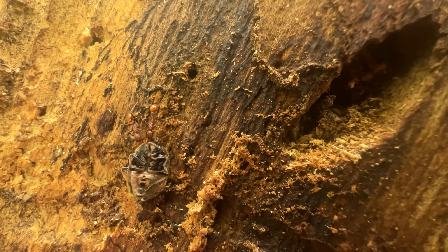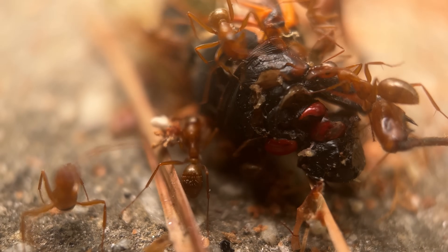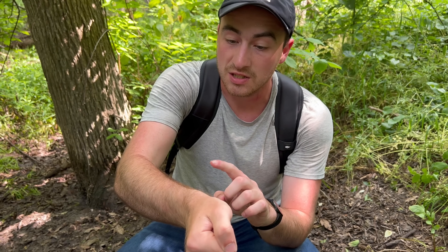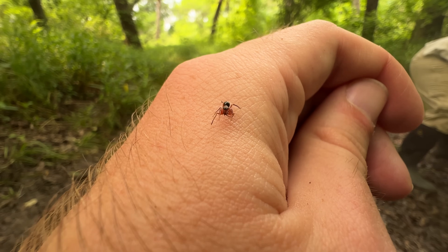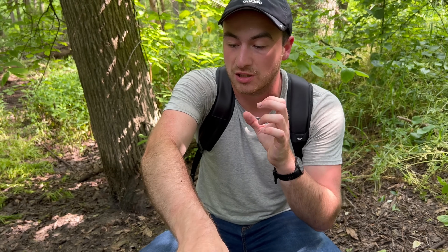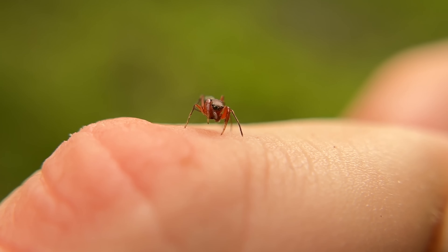Ants are really good at defending themselves. They're armed with scissor-like jaws, and a lot of them have paralyzing venom that they normally use to hunt other insects, but can also use to defend themselves against predators. Since this spider looks just like its prey, they don't suspect a thing until it uses those powerful back legs to tackle them, sink those venomous fangs into their exoskeleton, and turn them into meals.